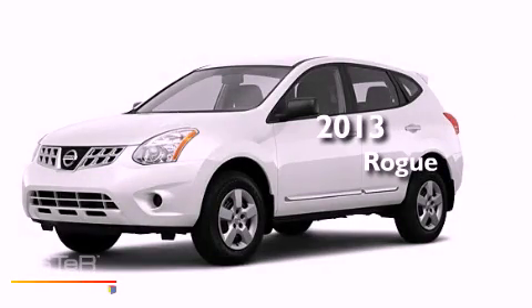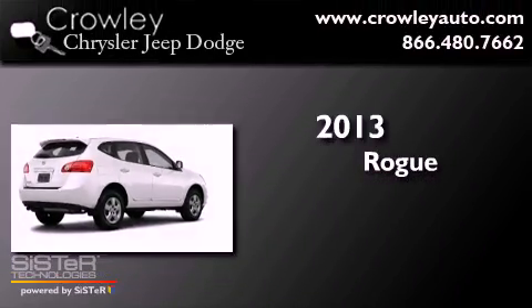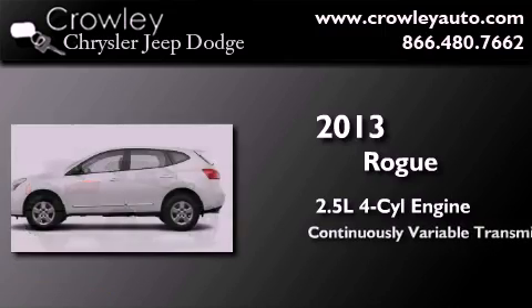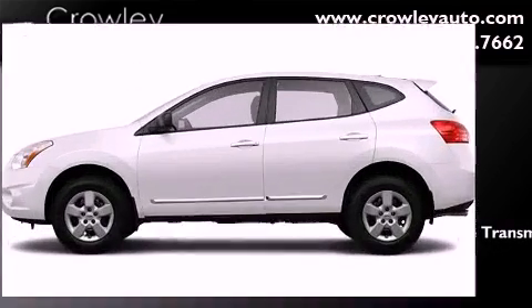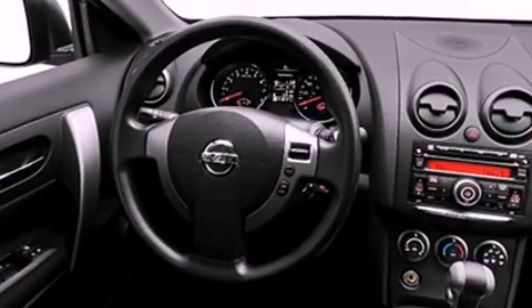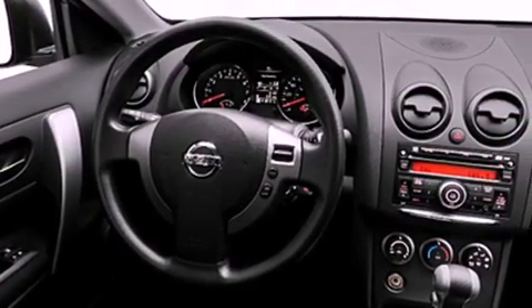This is a brand new 2013 Nissan Rogue. It features a 2.5-liter four-cylinder engine, a continuously variable transmission, and all-wheel drive. Its top features include a speed-sensitive volume control system and many other features.